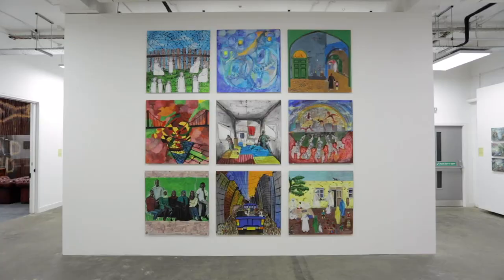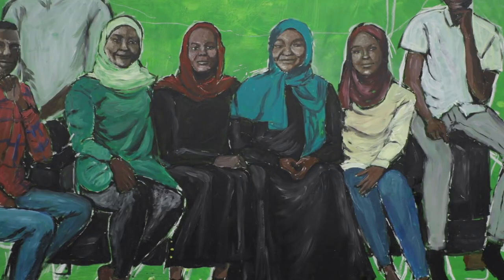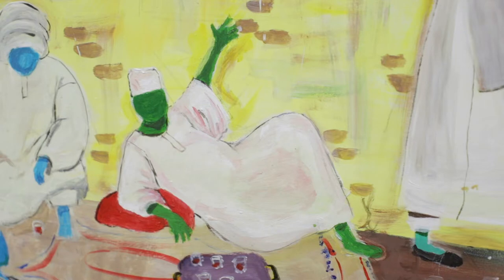Concepts around home are also present in the Dirars' work. The Dirars are an artist family of five and a collective group. They've presented nine collaborative paintings titled What Home Means to Us, which recall their experiences of how the family have been shaped and grown from the journey from their homeland in West Sudan, through the refugee camps in Libya and Egypt.